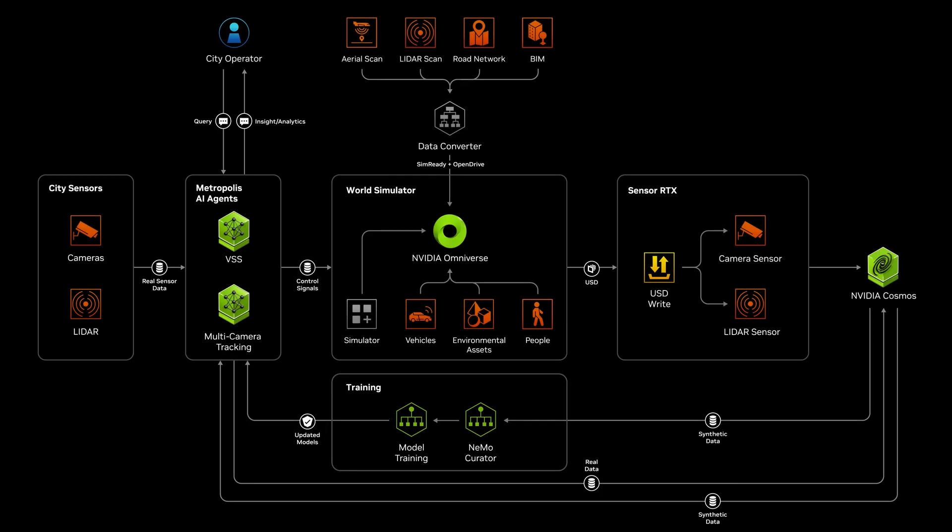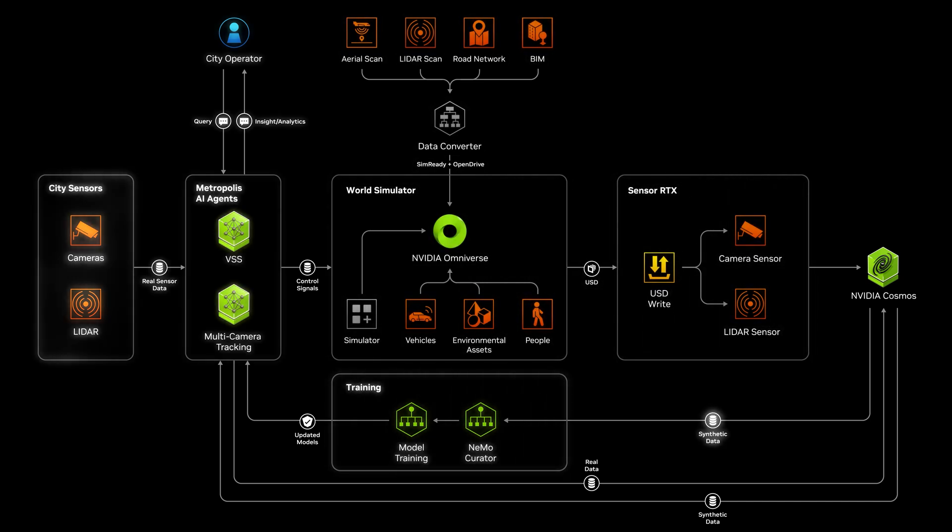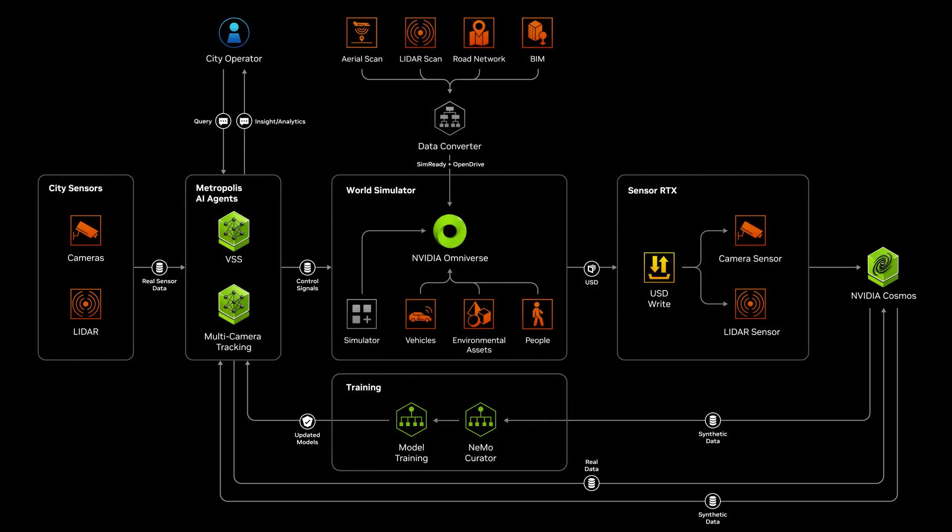The NVIDIA Omniverse Blueprint for smart city AI agents makes this possible by combining digital twins, training, and deployment in one unified process.